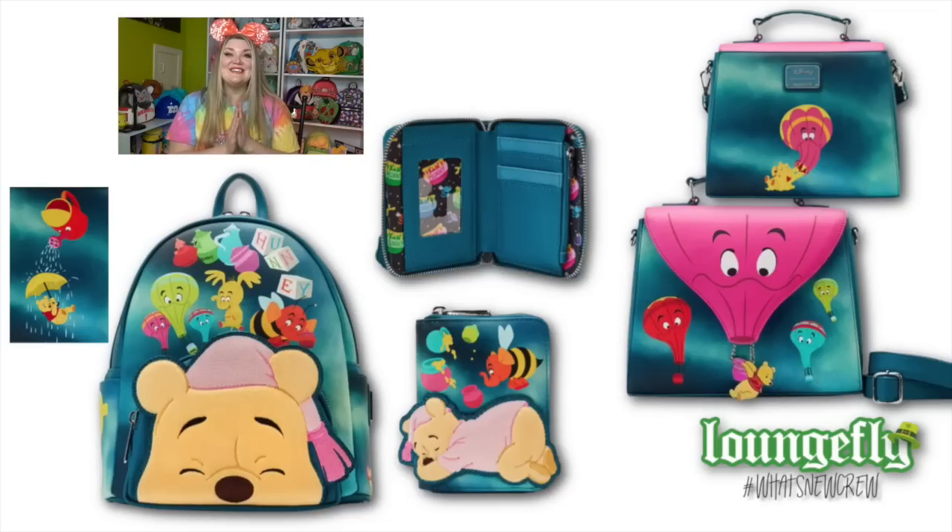This wallet is probably one of the cutest wallets I've seen in a long time - it features a Heffa Lump Bee, which I'm obsessed with, and then Winnie sleeping all curled up. You can really see the different textures within his outfit. I love that scene, especially in the Winnie the Pooh ride - Winnie the Pooh ride is one of my favorite rides. So I really enjoy that they are coming out with this version of a Winnie the Pooh bag.